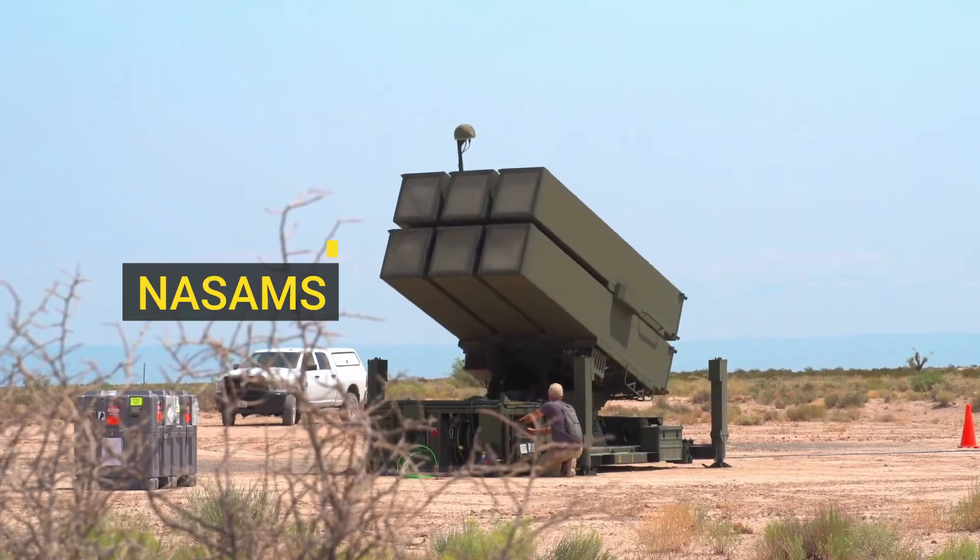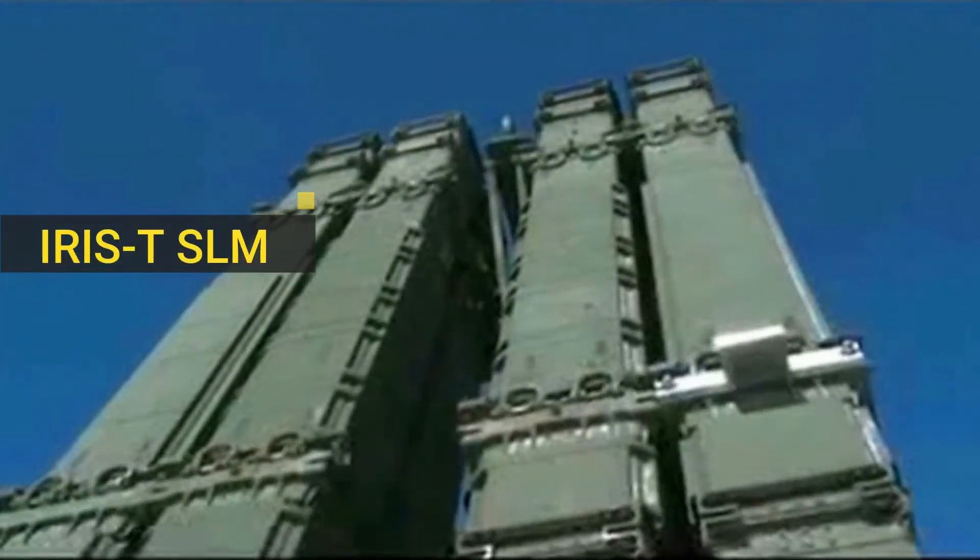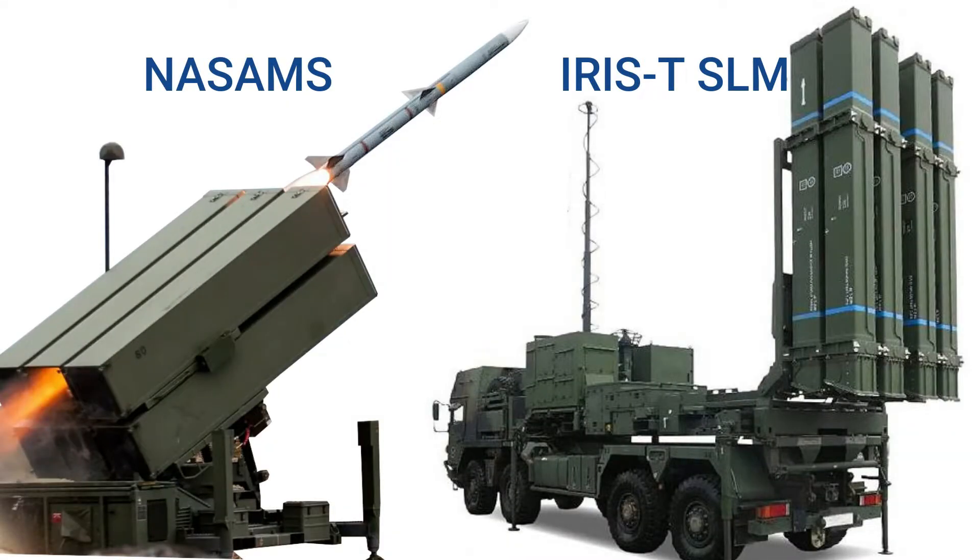Ukraine received both NASAMS and IRIS-T SLM air defense systems from Western countries in order to defend against Russian air strikes. Both systems provide protection against aircraft, helicopters, missiles, drones, and guided weapons. Today we are going to compare these two air defense systems.